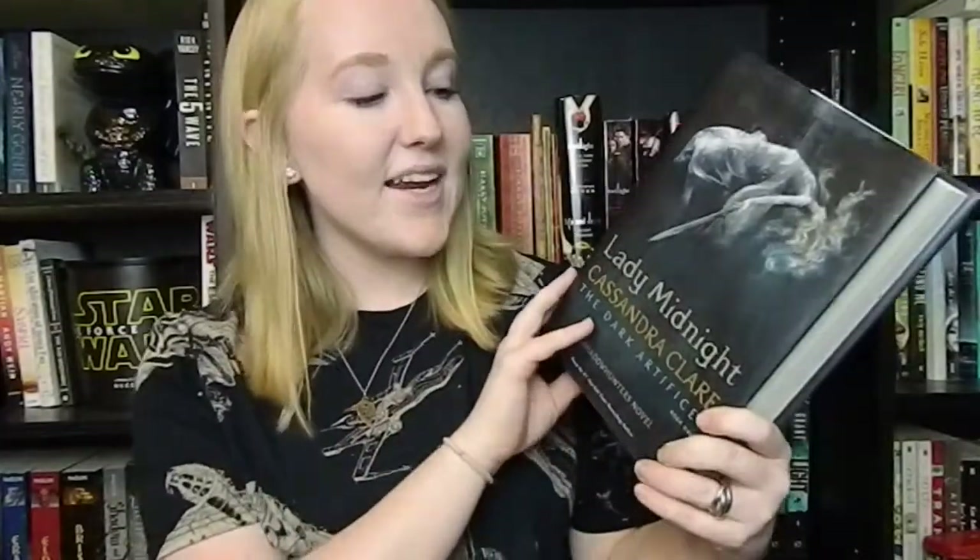This next book is massive and that is Lady Midnight by Cassandra Clare. This is the first book in the Dark Artifices series, which I am so excited about. I love Cassandra Clare and all the Shadowhunter books. It is so big but I am so excited to get to it.